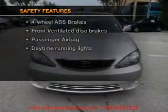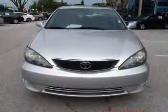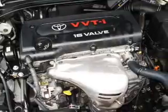For your peace of mind, the following safety equipment is included: front ventilated disc brakes, passenger airbag, and daytime running lights. Our website offers more information on all of our vehicles — call us today to start test driving.